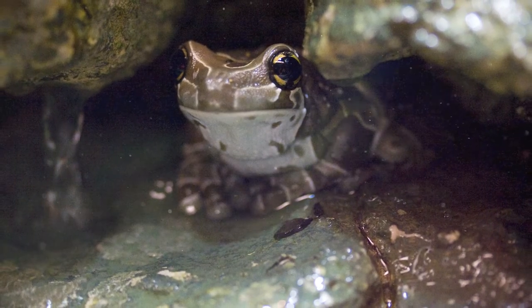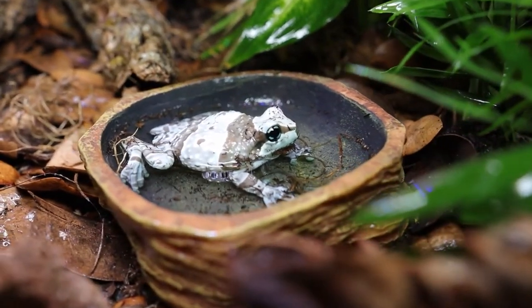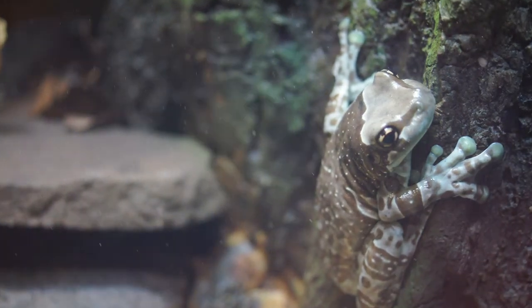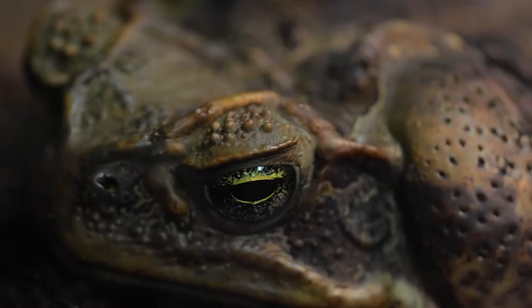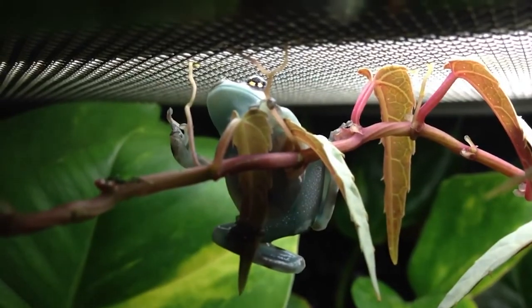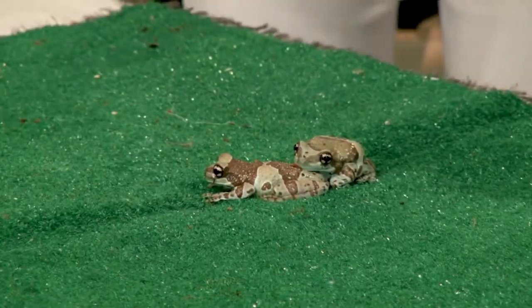Amazonian milk frogs can provide a unique perspective on the decline in wildlife populations. The Amazonian milk frog is a species that has been in decline for the last decade, currently classified as critically endangered and one of the most threatened vertebrate species on earth. The milk frog population has been declining due to habitat loss, pollution, and climate change. The frogs are also at risk from invasive species like the cane toad, which can be poisonous to other animals and humans if consumed. Experts fear that if nothing is done to preserve this species, Latin America will lose one of its most unique and ecologically important animals.